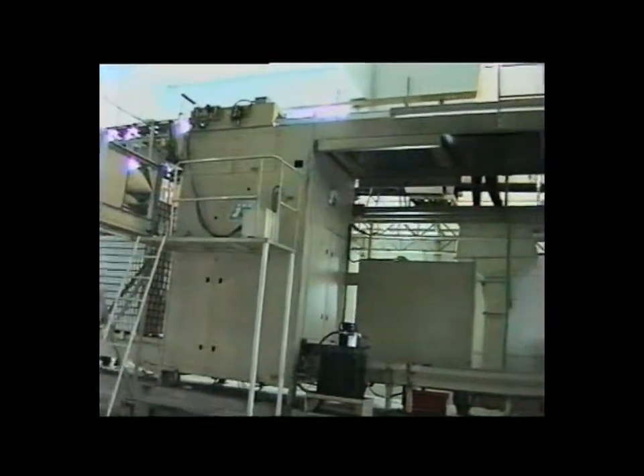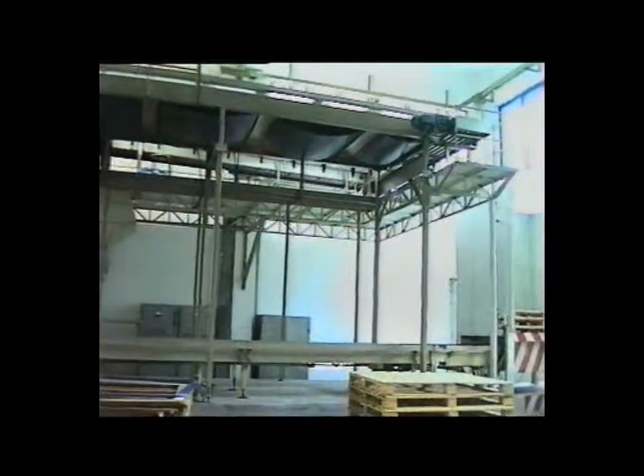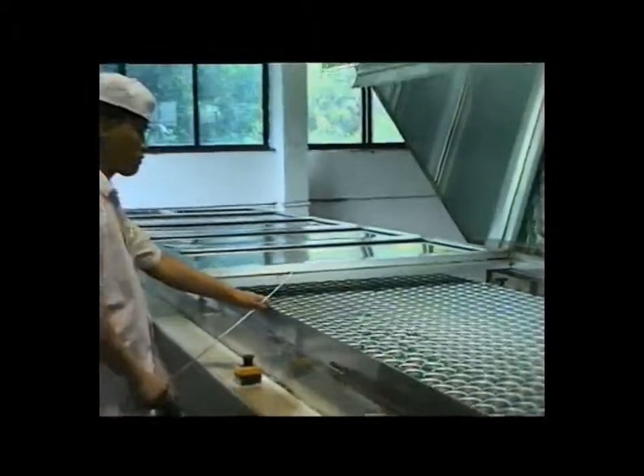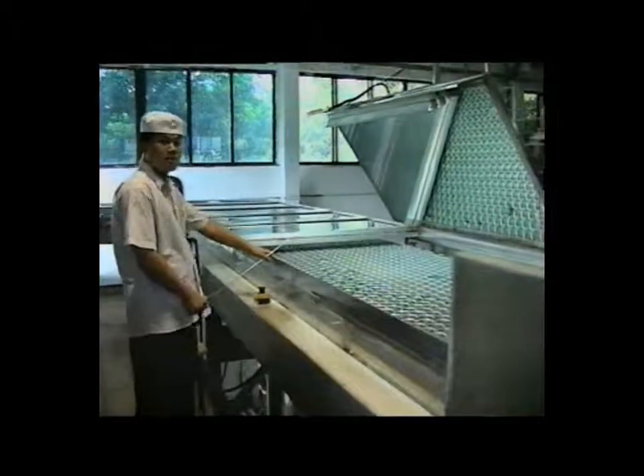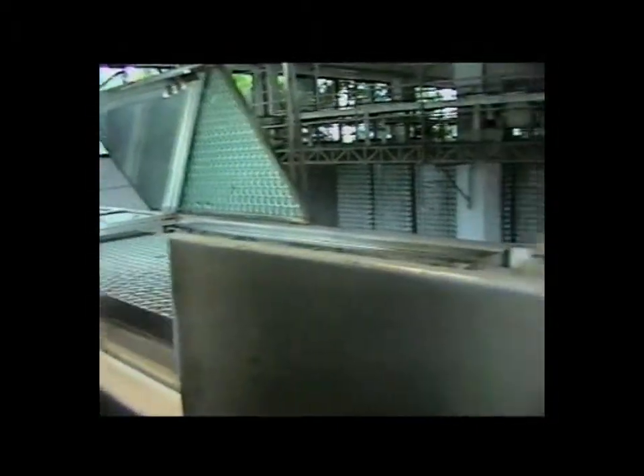We have packaged the canning line with a 78-valve Mayer Filler, Mojaneur Carbo Cooler, Angelus 121L Seamer, Douglas Continuous Motion Tray Packer, RPAC Shrink Wrapper, and Litten Van Gogh Palletizer.